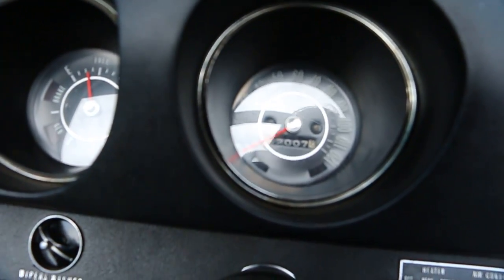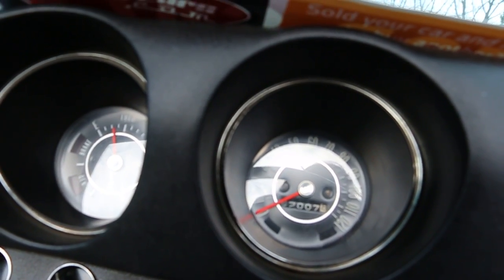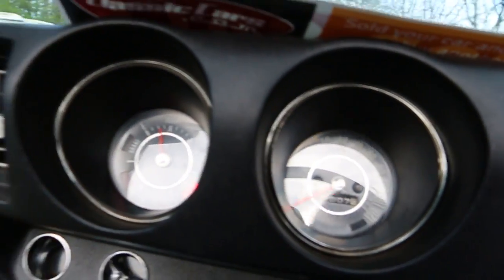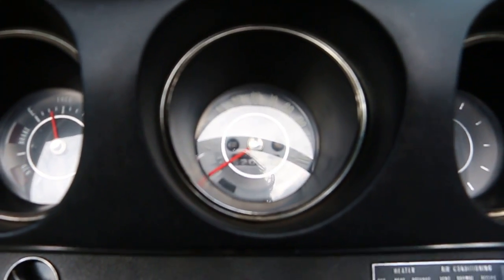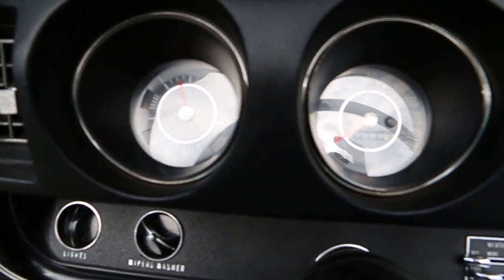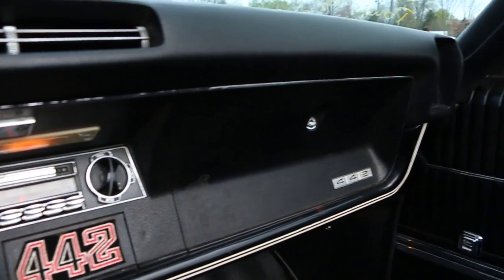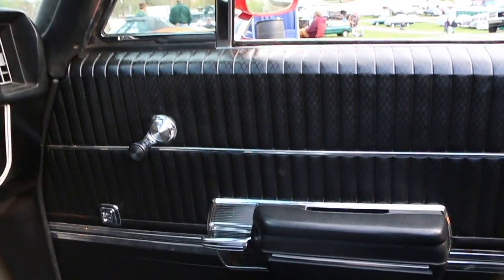It's showing 82,007 miles. Sounds beautiful. The top's in perfect shape. Very rare to see the power windows in this car too.